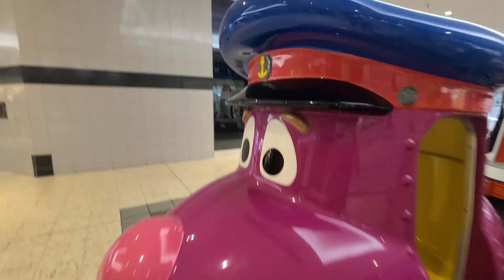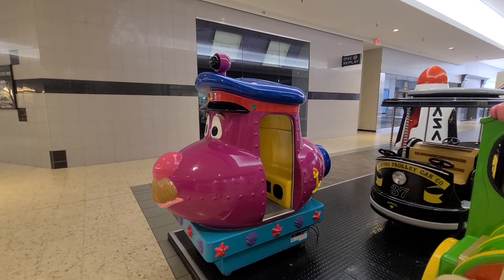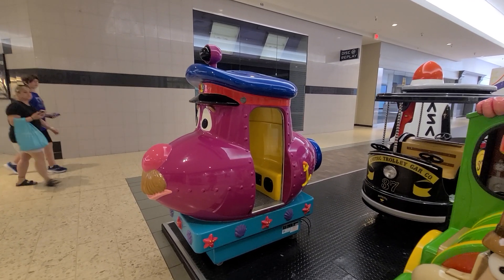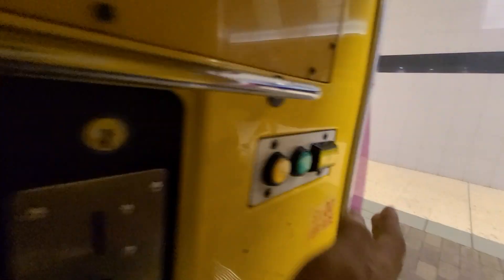So the yellow button and the green button works. Made by R.G. Mitchell in 2003. And also this plasma thing doesn't work either.